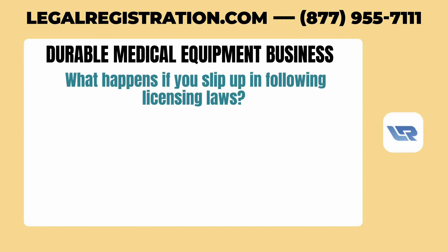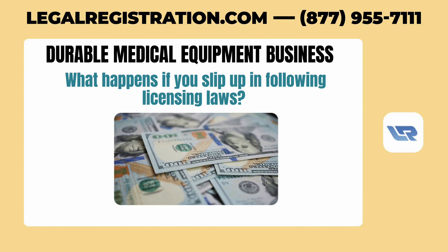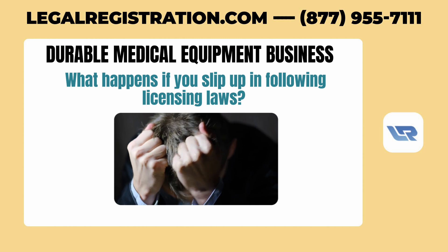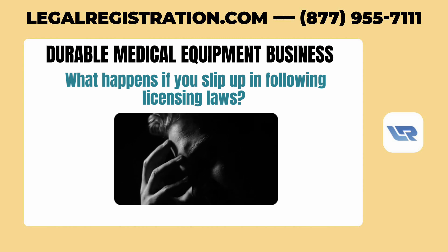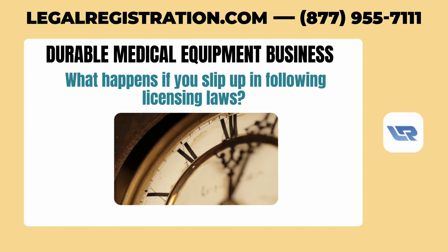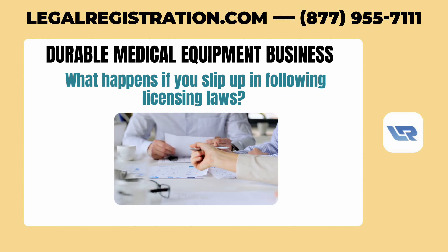Now let's talk about what happens if you slip up in following licensing laws. Fines and penalties are pretty common and can pile up if you're late with renewals or miss notifications. Even worse, your business might be paused if it's not compliant, which can cost more in lost revenue than just paying a fine. Also, if you miss filing ownership changes on time, it could delay significant business deals. Another severe consequence is having your license revoked, which can seriously impact your business operations.